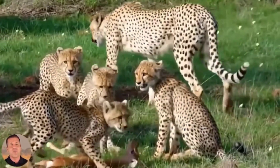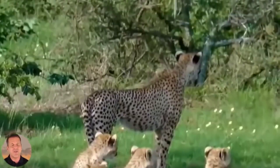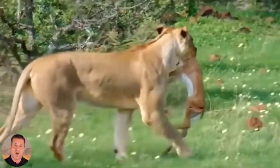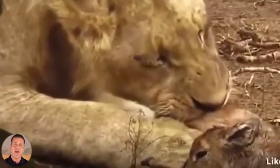Number 1: lion saves antelope. Here four cheetahs have hunted an antelope. When a lioness sees this, she makes all the cheetahs run away and takes the antelope with her, gripping her in her jaw — and that's how she saves the antelope.